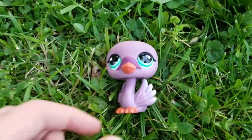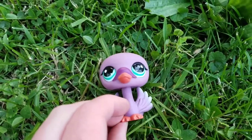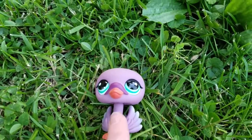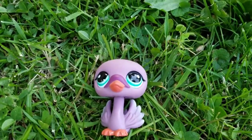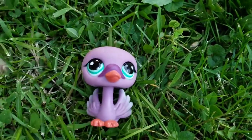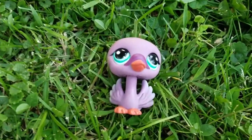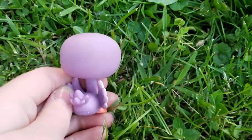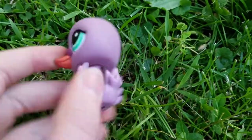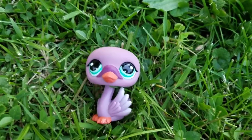Next is the swan, and just like the bird, I think the colors go really well together. I actually found the bird and the swan before I found any of the others, so I really like this one — it's one of my favorites out of the lot. I think it's in the best condition; it only has a little bit of dirt on the back of its head.